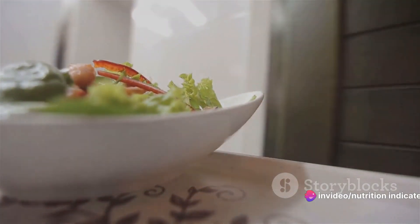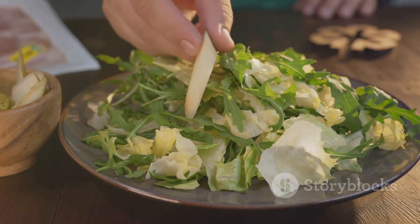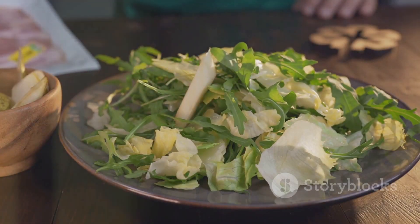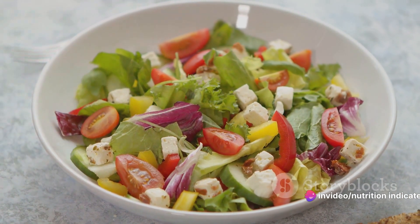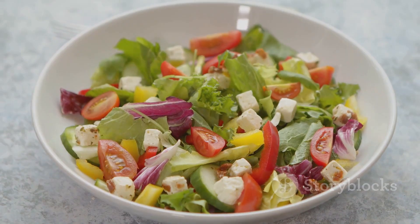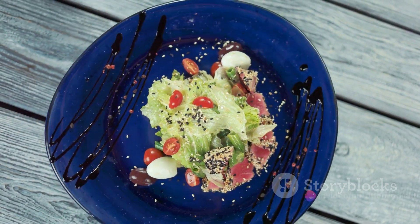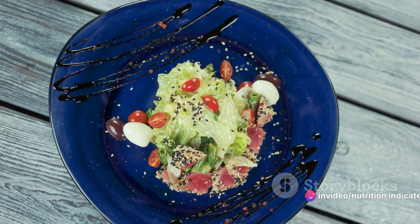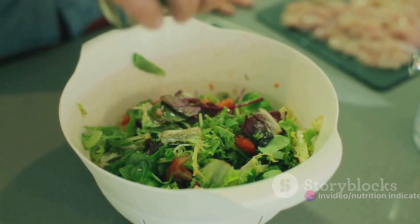Next, we move on to the exciting part: assembling the salad. Start by laying a bed of shredded lettuce on your serving dish — this will serve as the base. Then evenly distribute the diced pineapple and cucumber slices over the lettuce. The vibrant colors of these fresh ingredients not only make this salad a feast for the eyes, but also pack it full of essential nutrients. Now it's time to sprinkle on the macadamia nuts. These nuts add a lovely crunch and are a rich source of heart-healthy fats, but remember, moderation is key — you don't want the nuts to overpower the other flavors.